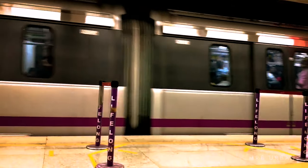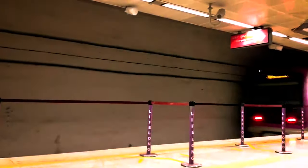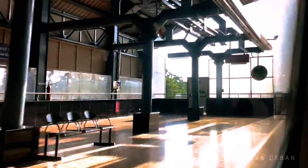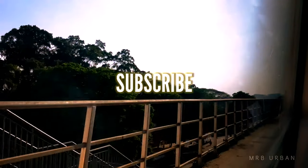In total, Bengaluru Metro's future looks bright. If this new line passes through your locality, comment down and let us know. For more such updates and videos, please subscribe to our channel. Have a nice day.